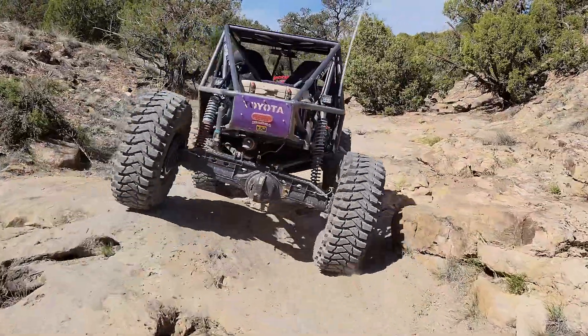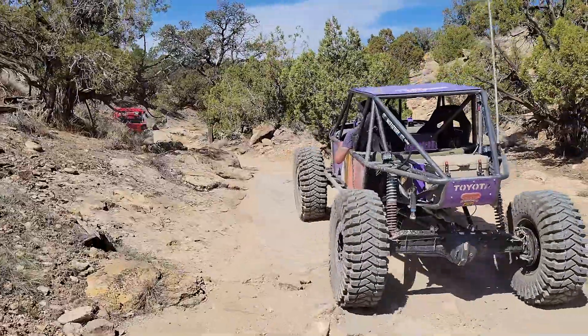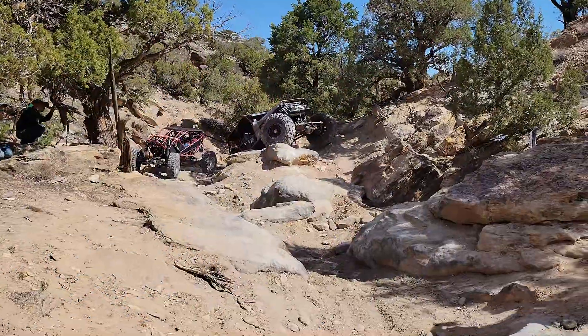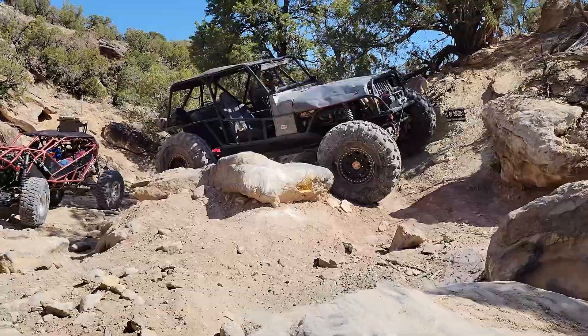Hello, welcome to Colorado Off-Road. This is Kim and Kevin Tanner, thanks for watching. Remember to like and subscribe — that really helps us a lot. We're trying to get to a thousand subscribers. Please subscribe, thank you.